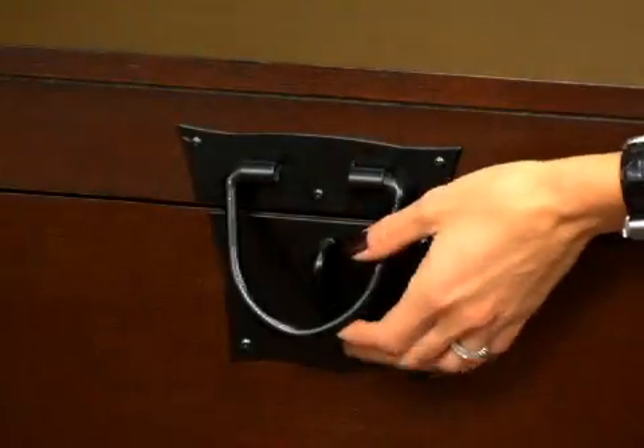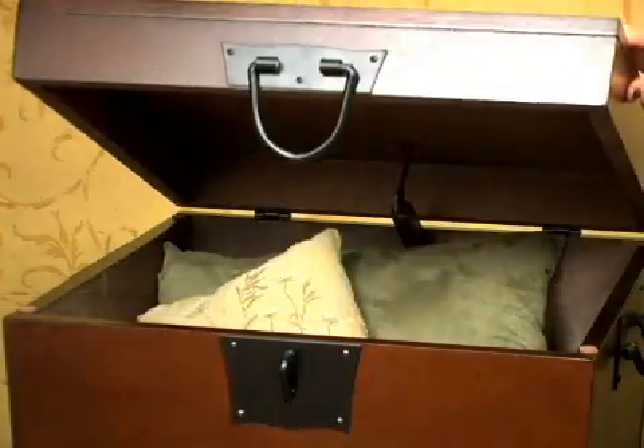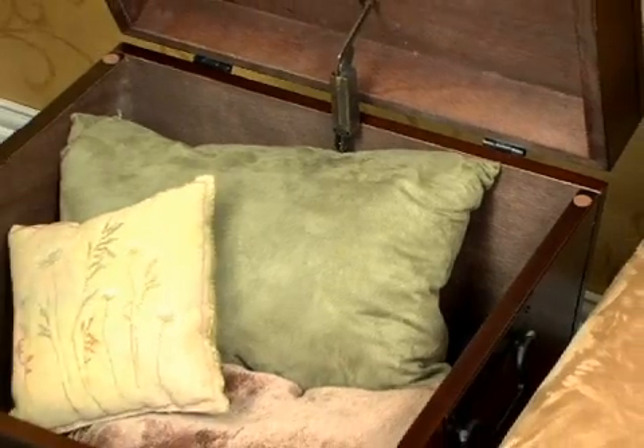The lid features a child safety hinge which won't slam on small fingers. This unit is the perfect storage solution for media and family rooms, and is a must-have furniture item for keeping families organized.